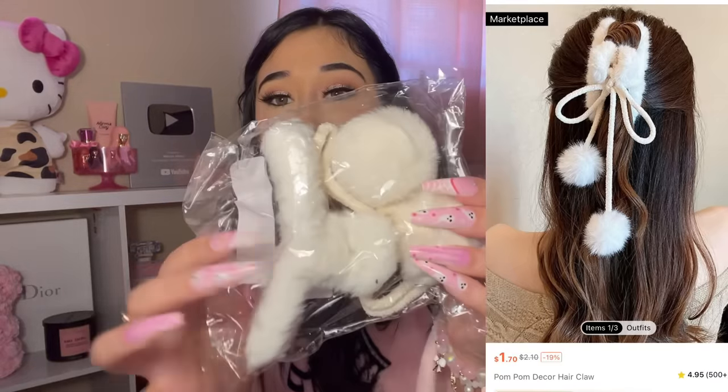I got this claw clip with two little balls on it — this would be so cute for wintertime. You know I love these clips and wearing my hair in a half-up, half-down situation. This one has a ball on it, so just imagine your hair up with the little balls. It's really cute — something different that adds a cute touch to your hair.